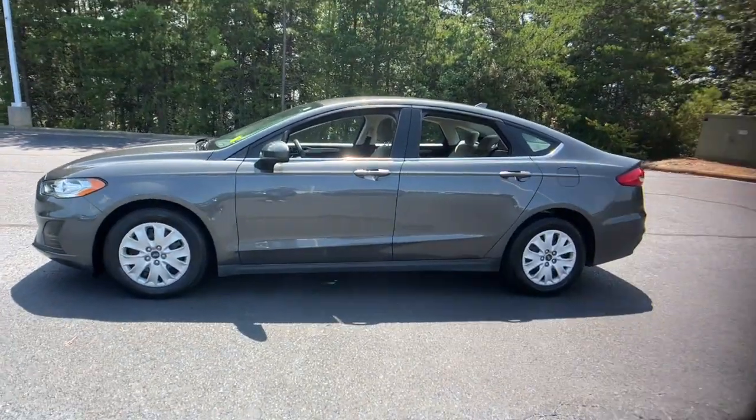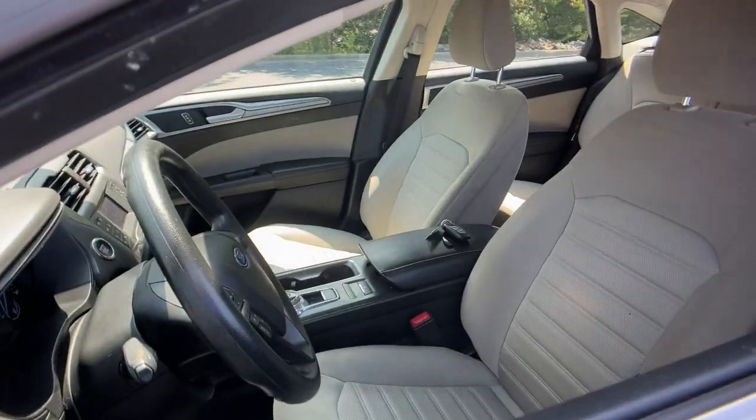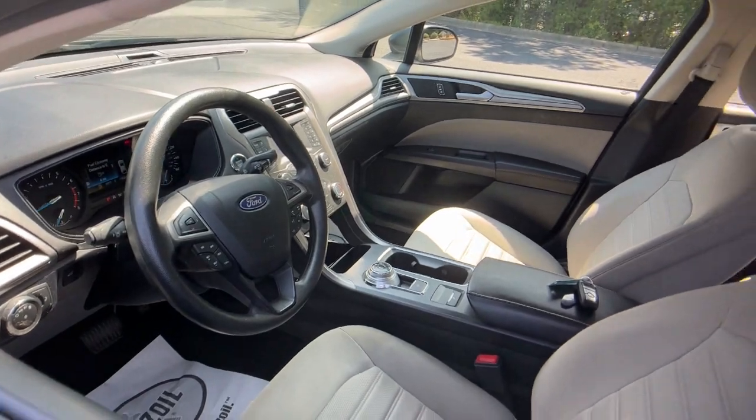The sleek midsize four-door that rolls sleek looks, smart tech, and luxurious amenities into a sporty package. It infuses every drive with style and confidence.